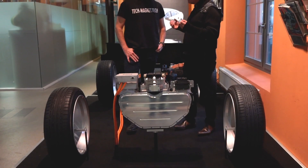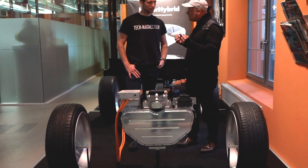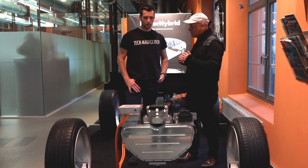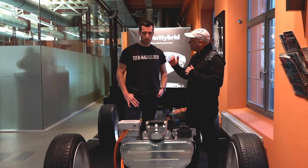Oberst has a strong background in engineering and also worked on several concepts for compressors and battery technology. And with the new hyper-hybrid concept, they redesigned electric cars from scratch. So here is the Oberst Mark II.